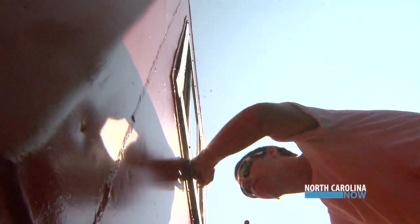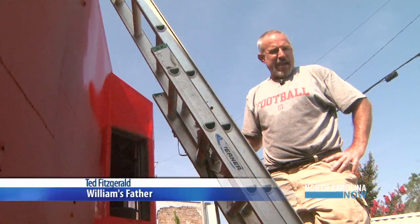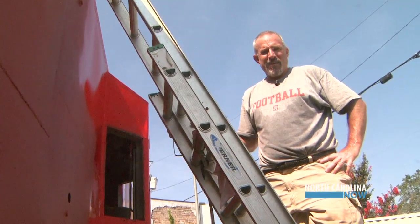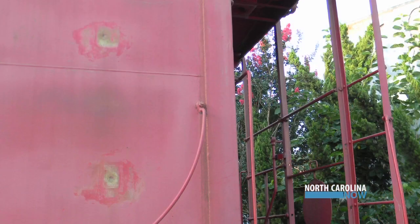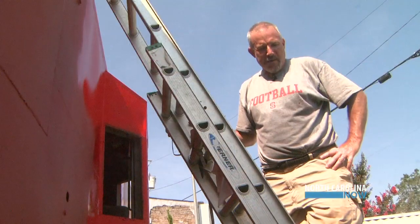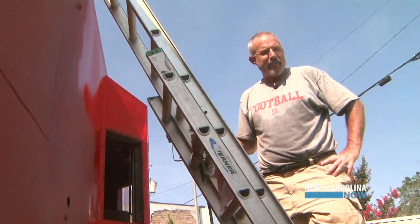Well, the windows were broken out, some graffiti was sprayed on it, and the paint was faded and peeling. So it was something that I think people tolerated and looked at and kind of ignored. But I think once we get it fixed up and painted and we've replaced the broken windows, I think people are going to look at it and say that's a really nice thing to have downtown.